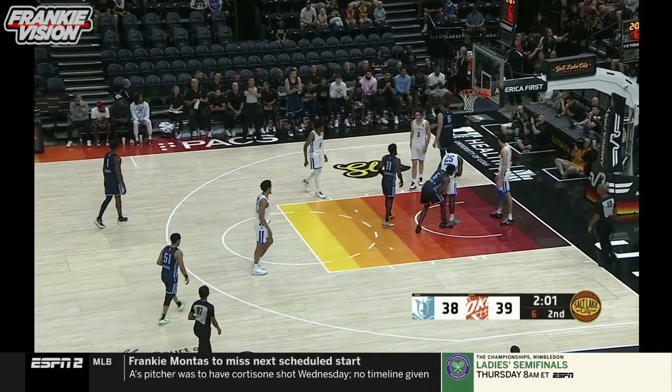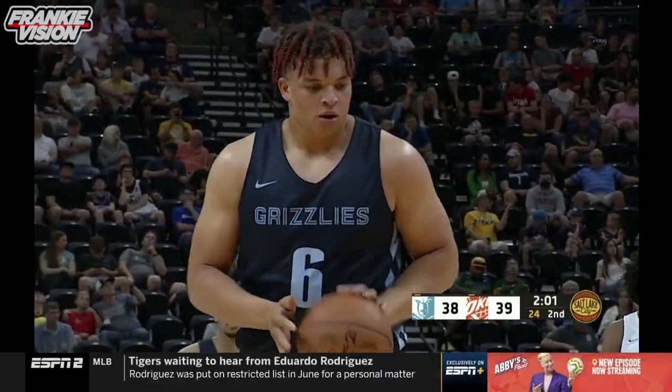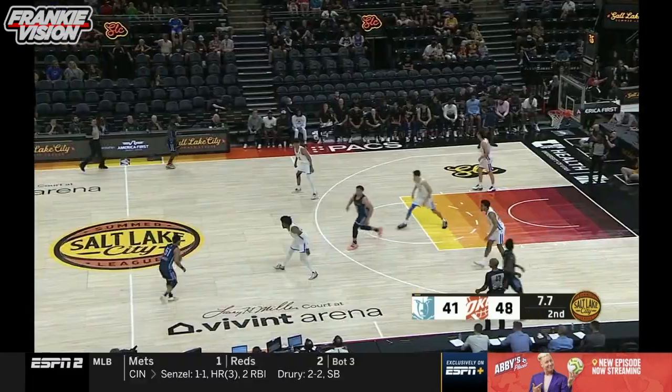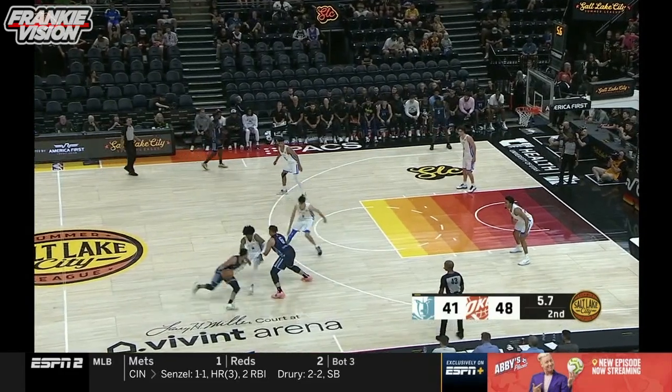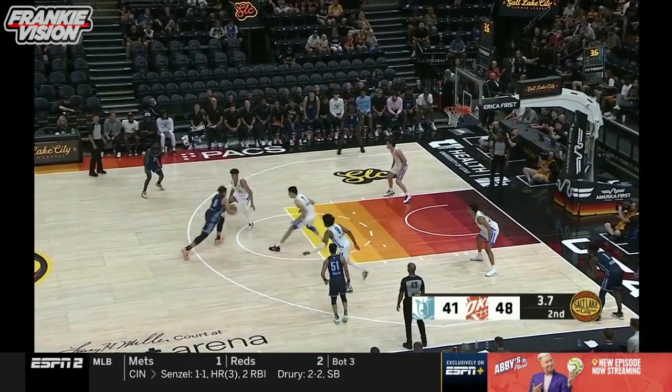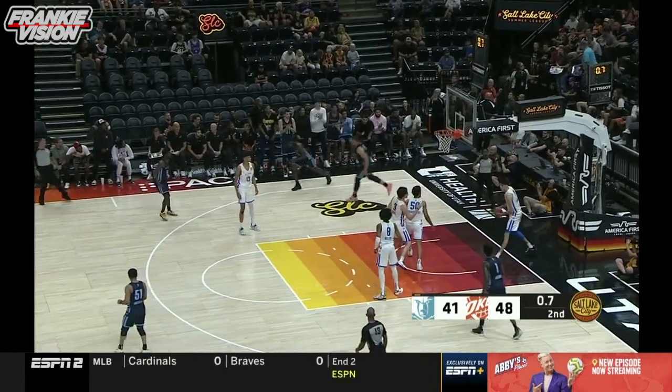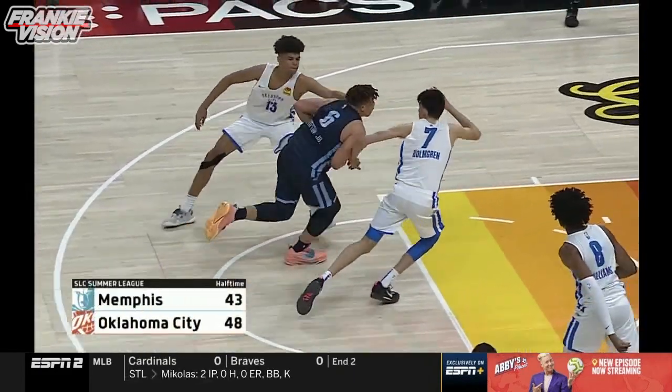Kenny Lofton Jr. battles down low, patient, and collects the foul. Omo Rui picks up the foul. Across the timeline, playing for that final shot — down to five, down to four. Lofton Jr. with a tough shot. And some interesting, fun play here.